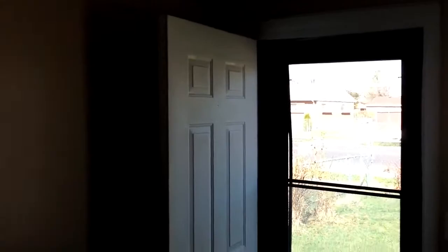Everything inside here looks good. Walls are all in good shape. There's no screens on any of the windows. There's a screw on the wall there. Carpets all look great.